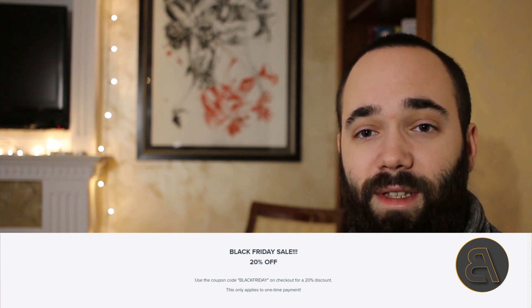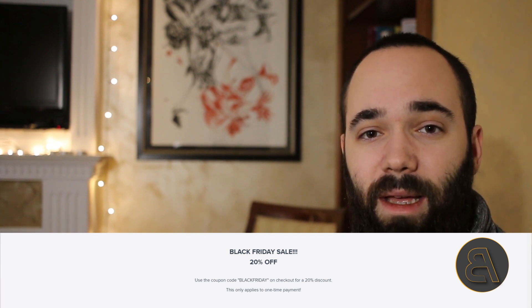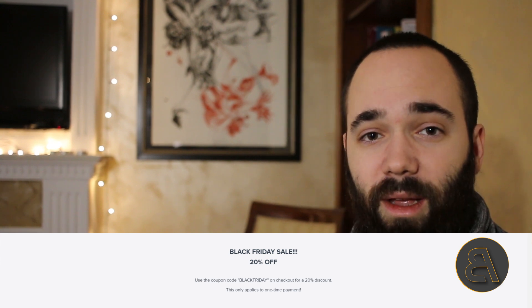On BalkanArchitect.com — it's going to be the first link in the description — on each page for each course or the subscription, you can see that there is a coupon code added. So if you just type in the coupon code 'Black Friday', listed on the course page, you can get that 20% discount on everything. All courses with the one-time payment get 20% off, and the annual subscription also gets 20% off, so you can save like $40 for the whole year.